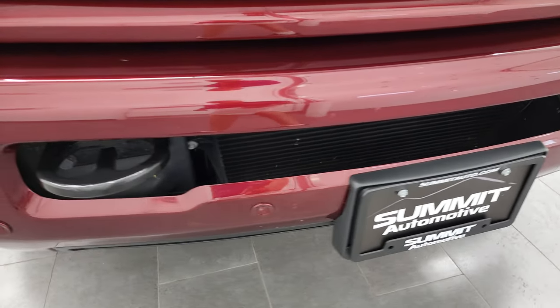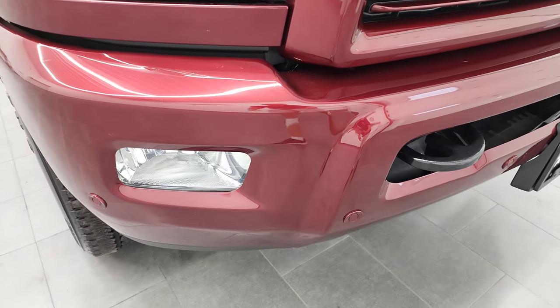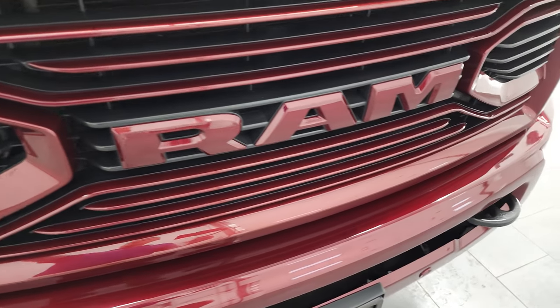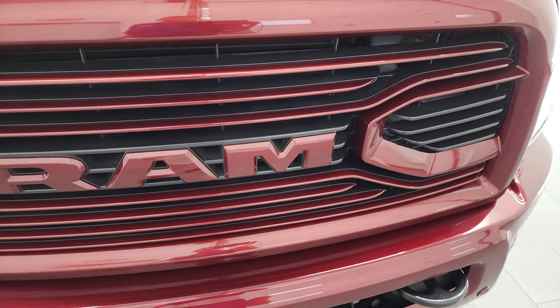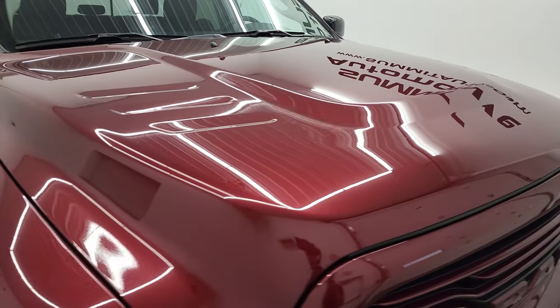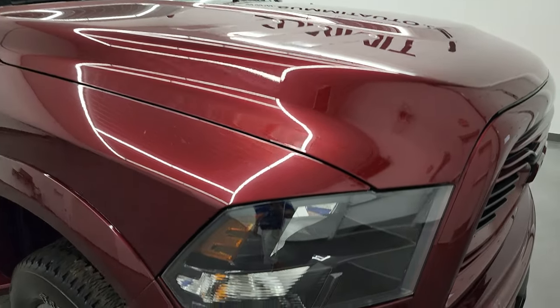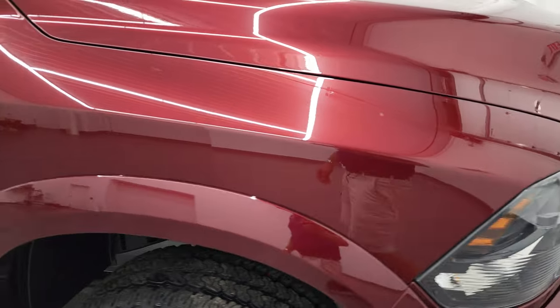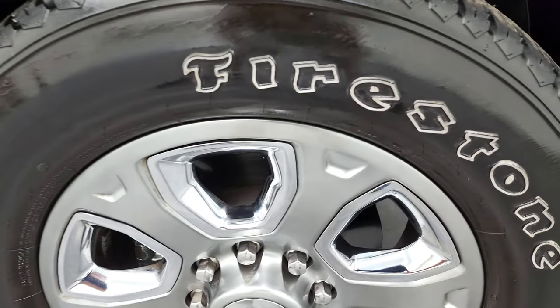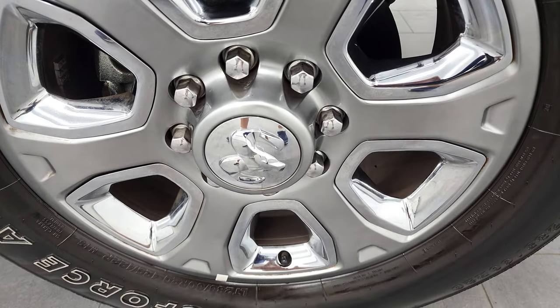No major dents or dings on that front bumper, and it does come with the front bumper parking sensors. You get the color-matched grille, which is a pretty good-looking grille, and the hood is in very nice shape. I didn't see any major dents or dings on there. The passenger's side front fender and rim look really good as well — no major scuffs or scrapes.